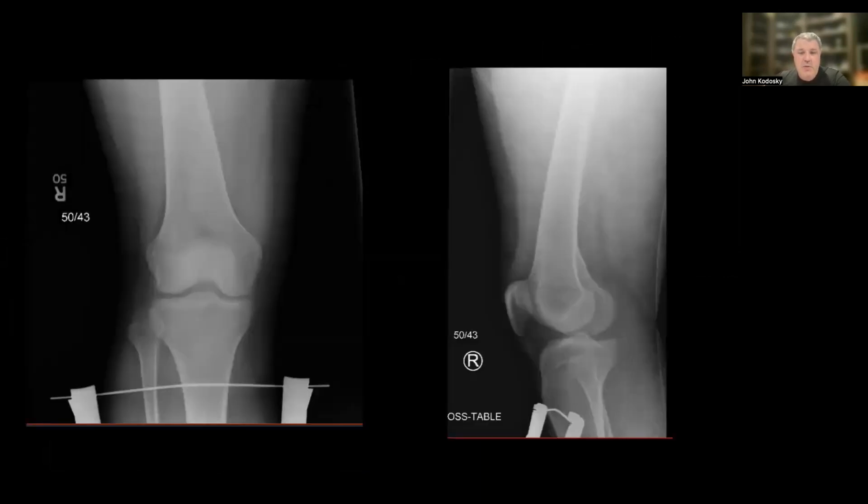In this instance, we used a tibial skeletal traction pin to avoid violating the femoral intramedullary canal, to allow for easier femoral nail placement should the pin be used in the operating room.